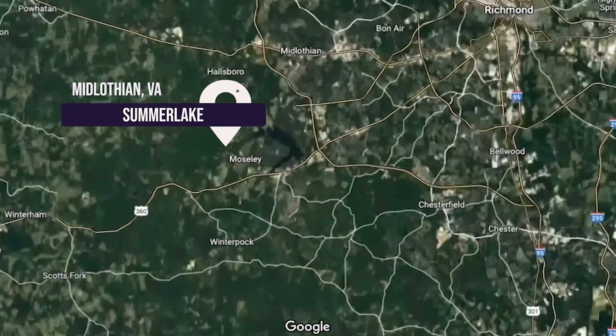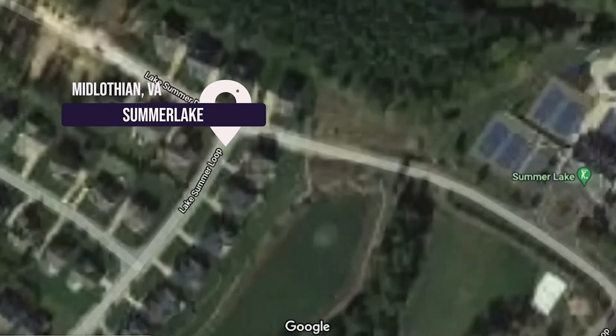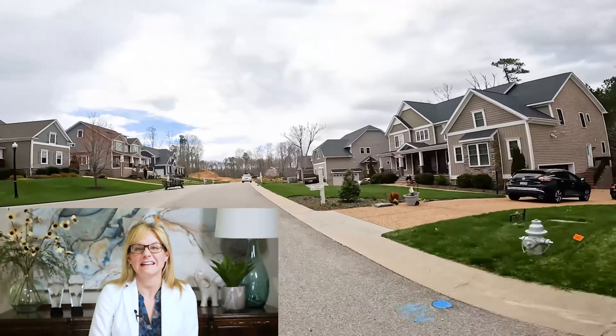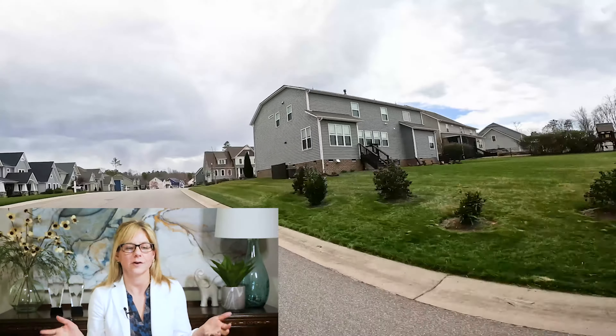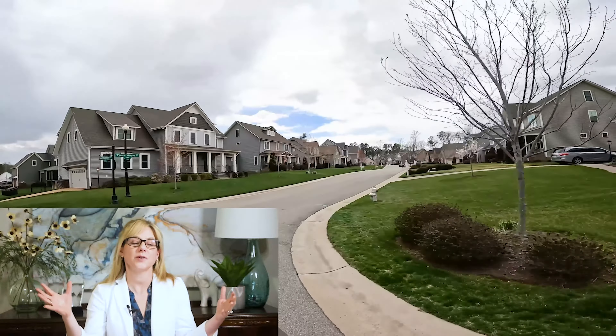So first of my favorite neighborhoods in the Midlothian area of Richmond, Virginia would be Summer Lake. Technicality here — you can call me on it and say Summer Lake isn't technically in Midlothian. Well, it feels like Midlothian, and I'll talk more about that in other videos. Summer Lake still feels like Midlothian because that's what you connect to all around it.